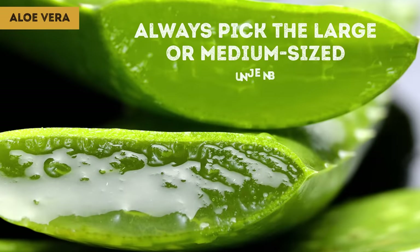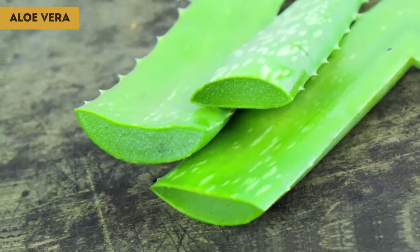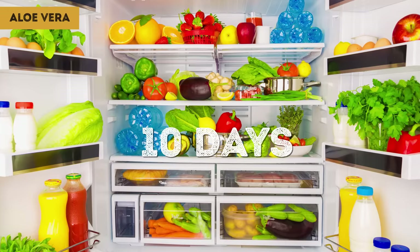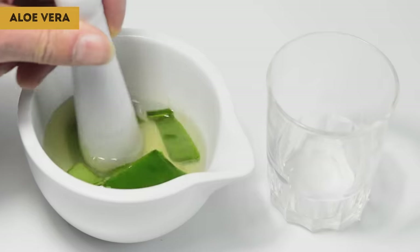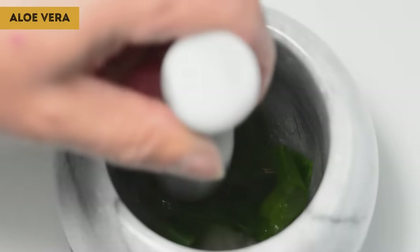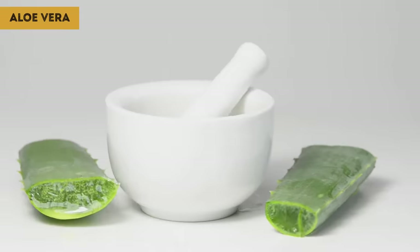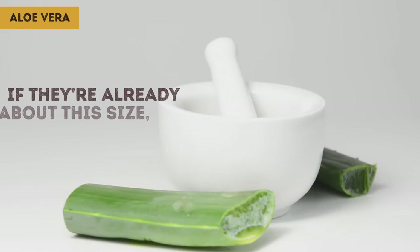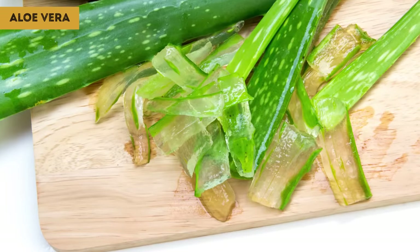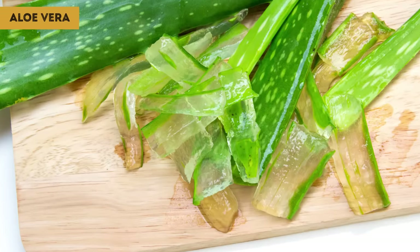Want your freshly picked aloe leaves to last longer? Put them in the fridge and mark your calendar for 10 days. Once you've cut off some mature leaves, you need to know how to cut them open to get the thick, fleshy gel inside. Depending on how big your leaves are, you might want to cut them into 8-inch long strips. No matter what the size, cut off the pointy tip of the leaf — it's almost impossible to get the gel out of that part anyway.